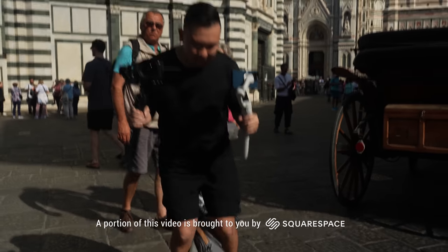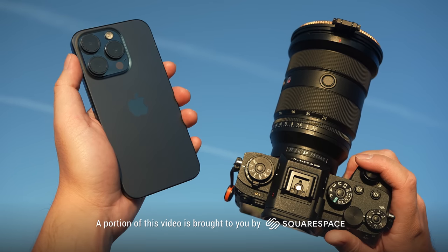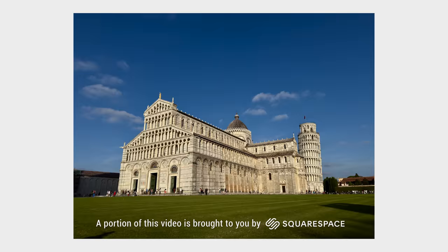My name is Jason Vong and I've been using the iPhone 15 Pro and Pro Max for over a month now. So it's time for me to really put it to the test to see if it's good enough to replace my big professional camera for both photography and filmmaking.